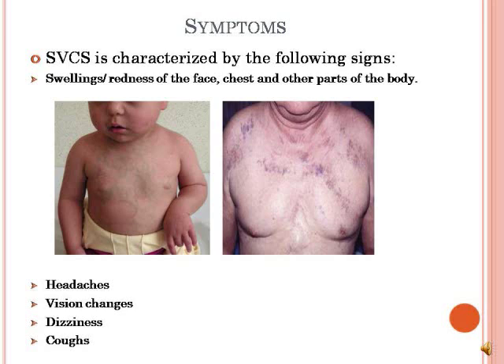Patients with SVC syndrome usually have swelling and redness of various parts of the body, like the face, eyes, and chest, as in the pictures below. However, researchers have shown that the swellings tend to minimize by mid-morning. They also have headaches, vision problems, dizziness, and coughs.